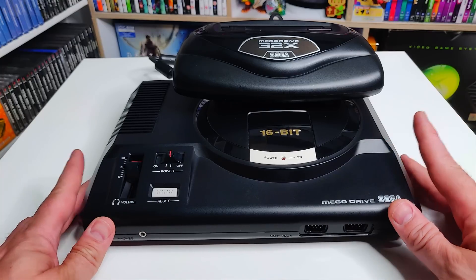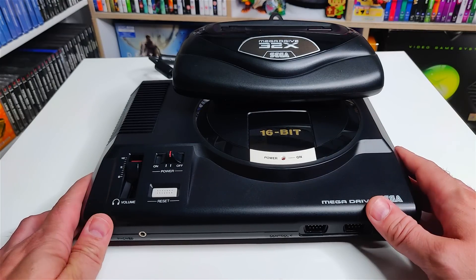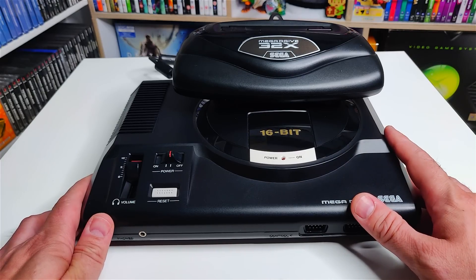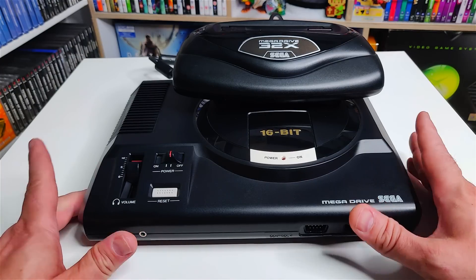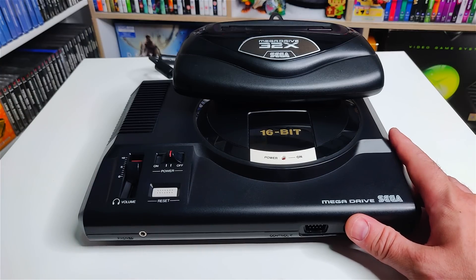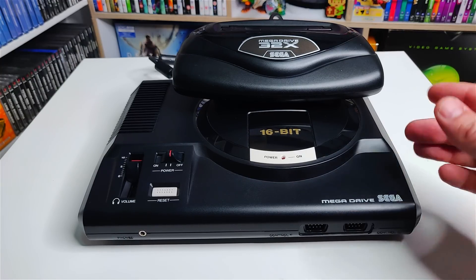If you own a Mega Drive Mark 1 and you buy yourself a 32X, you're going to face a little problem. The 32X and Mark 1 don't put out sound automatically. You'll need a separate cable that plugs into the microphone slot and goes into your TV or VCR to actually get sound out. But our next peripheral solves all of this, making it easier and cleaner to get audio out of your Mega Drive 32X.